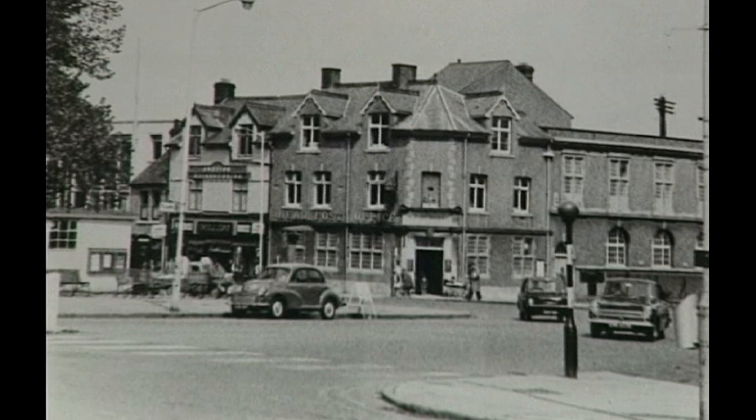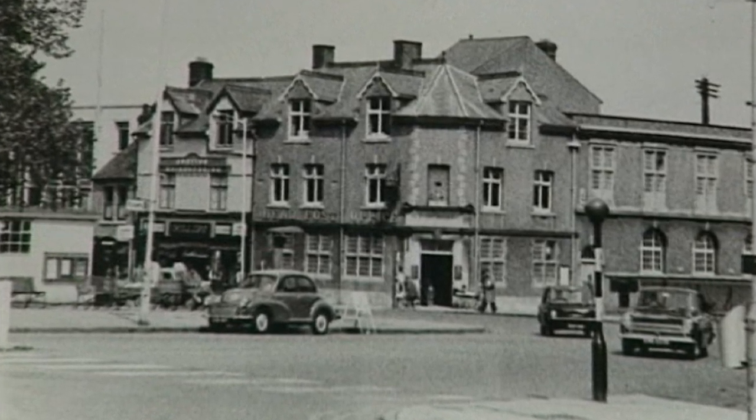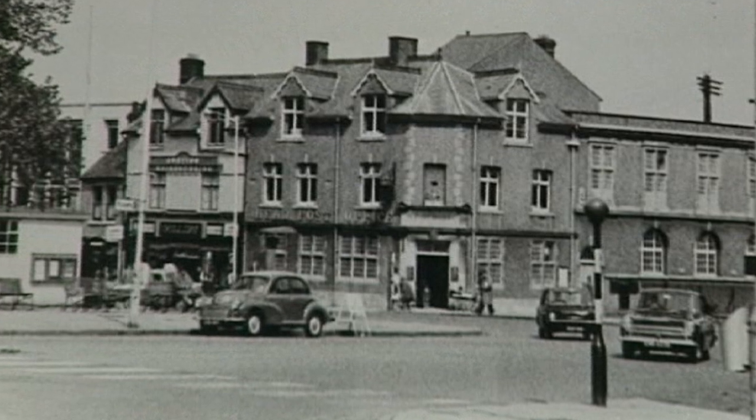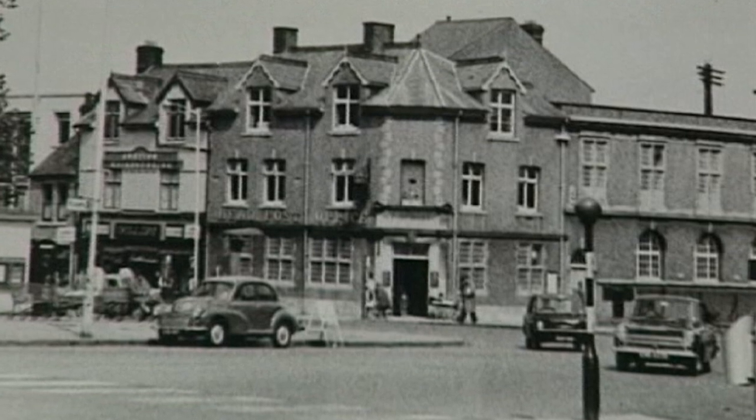This is Swindon's head post office in the 1960s. The road has now been widened and the library now exists behind the town hall. But as you can see, this is before any of the town's one-way systems.